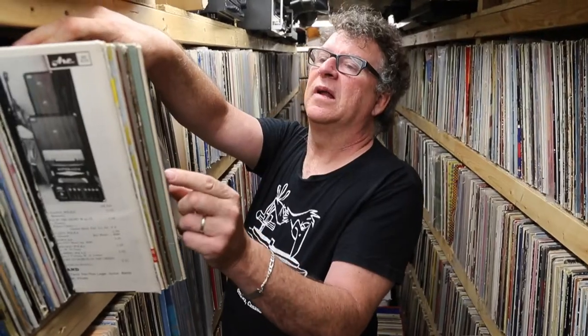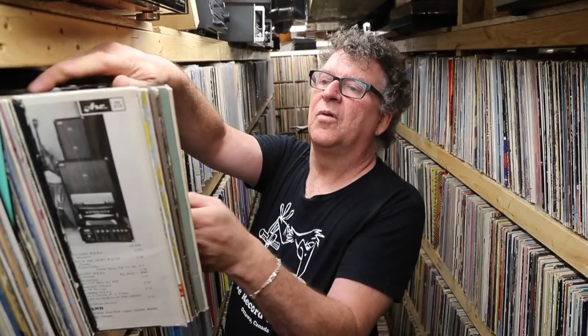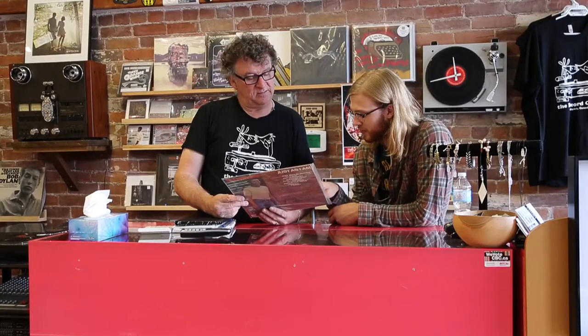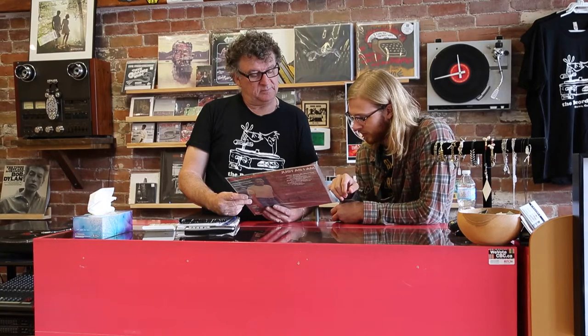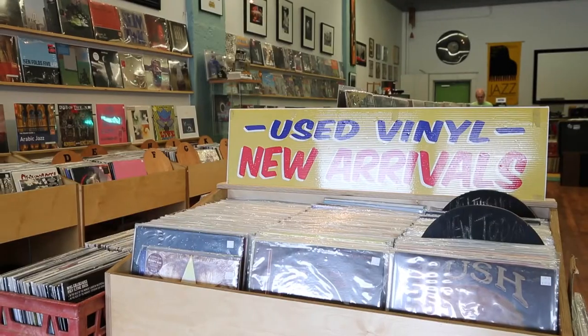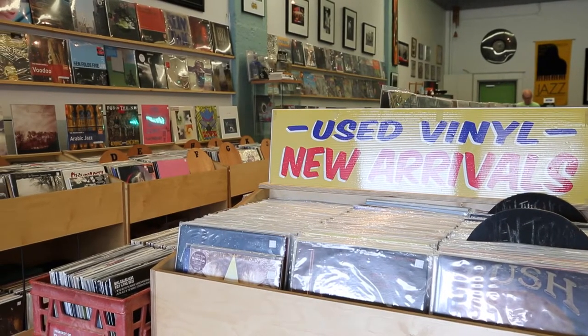It's from 1964 — it's beautiful. That'll go into my collection. We're a used record store first, so we always have a good selection of used records. We have VPI cleaning machines, wet vacuum machines that we clean the records on, but we also carry a whole wall of new records.